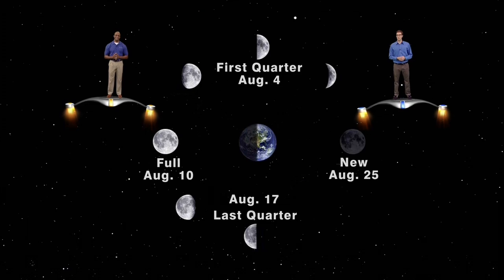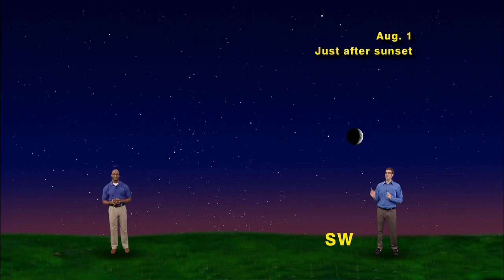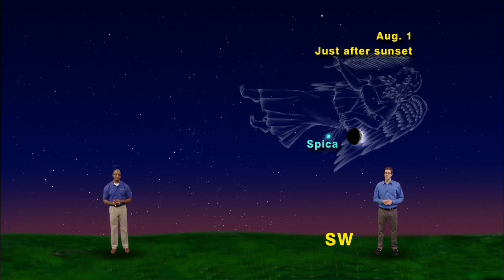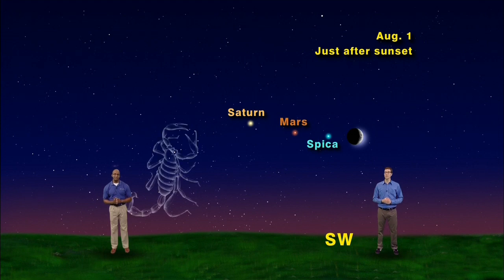We have our skies set up for Friday, August 1st, just after sunset, facing southwest. You'll see a waxing crescent moon just to the right of Spica, the brightest star in the constellation Virgo the Maiden. The moon, Spica, Mars, and Saturn form an almost straight line in the sky, leading you towards Scorpius the Scorpion.